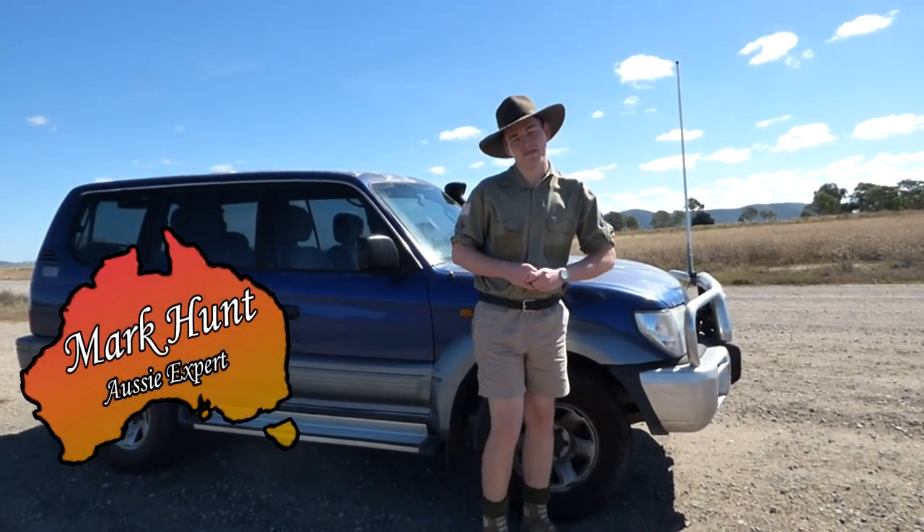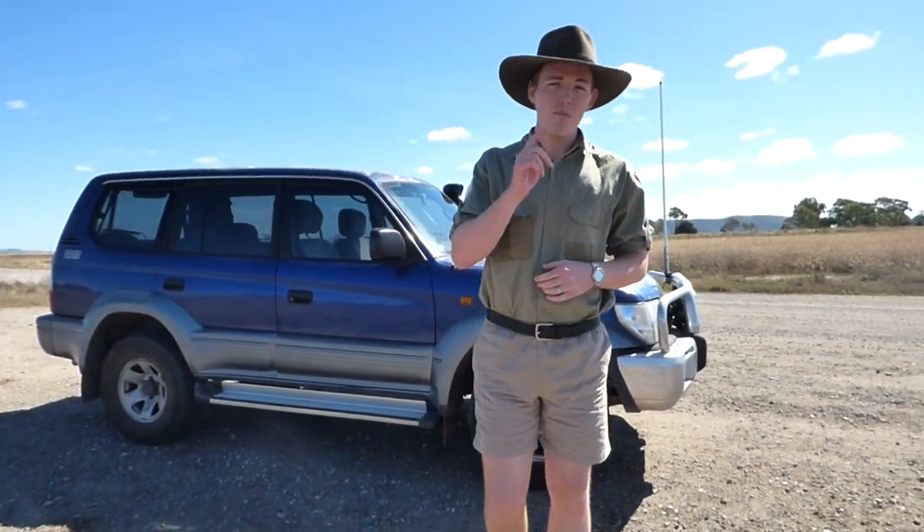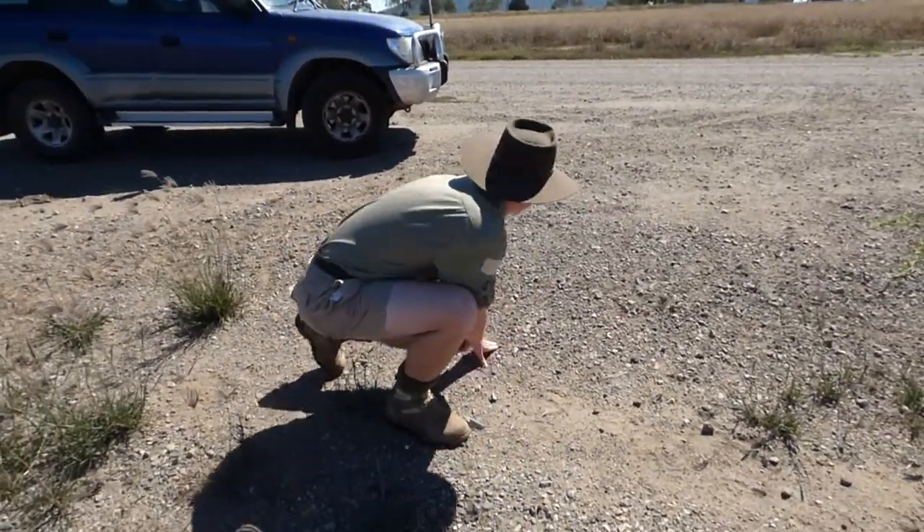G'day everyone, I'm Mark Hunt and today I'm here to tell you about a brand new series. Everyone knows I'm a man of the outdoors — some might even say I'm a bit of an expert. So come and join me as we explore the better parts of remote Australia off the beaten track.